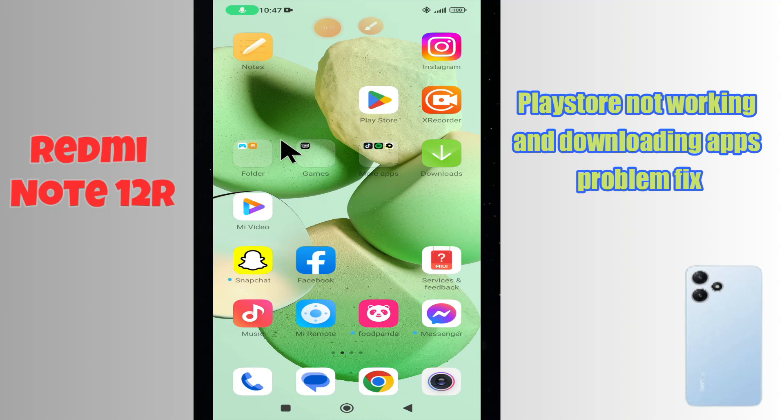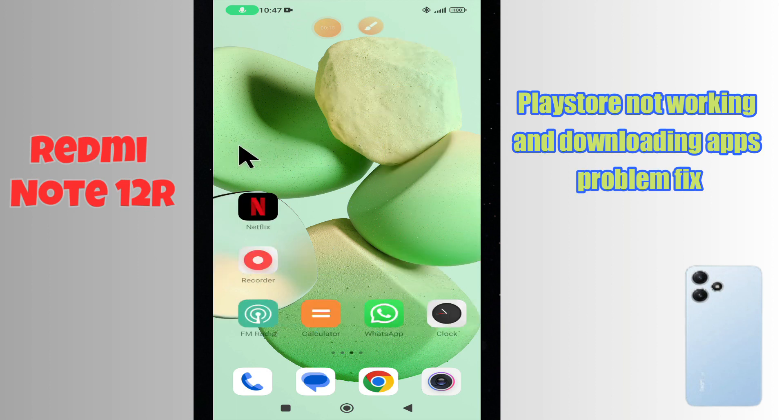Hello everyone. In today's video I'll show you how to fix Play Store problems on your Redmi Note 12R. If Play Store is not working and not downloading apps, I'll show you how to fix it.